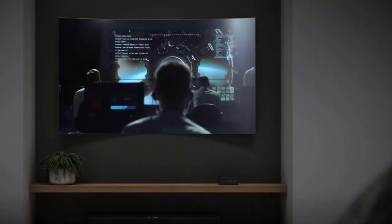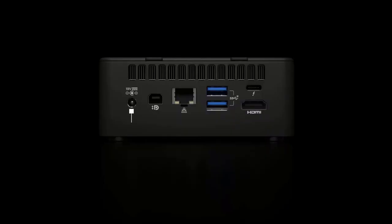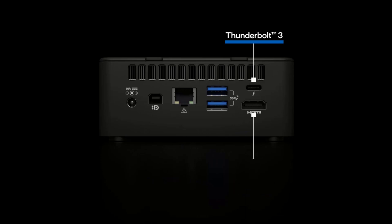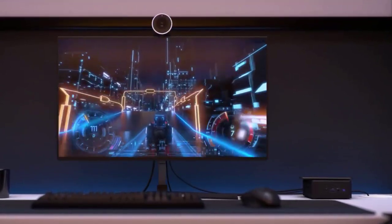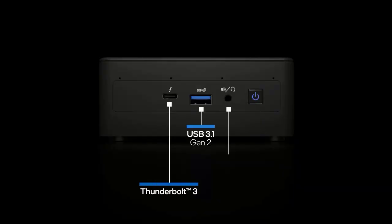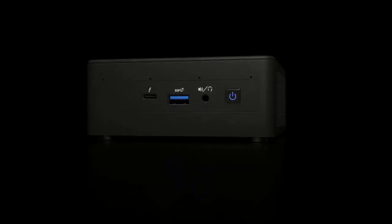2x front and 2x rear USB 3.1 Gen 2 ports, plus USB 3.1 and USB 2.0 ports via internal headers. SDXC slot with UHS-II support, up to 7.1 multi-channel digital audio via HDMI, DisplayPort, or Thunderbolt 4 signals. 3.5mm front stereo headset jack, beamforming far-field quad-mic array with Alexa support, and a front consumer infrared port.